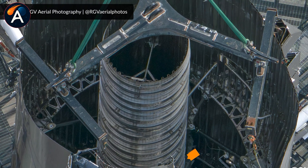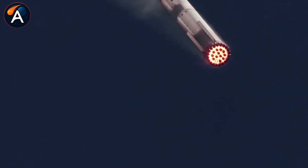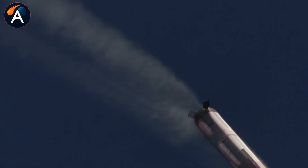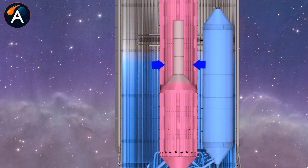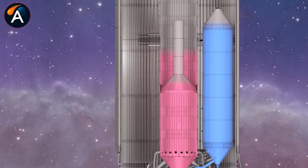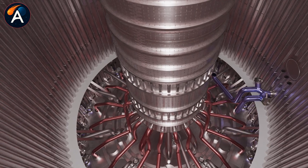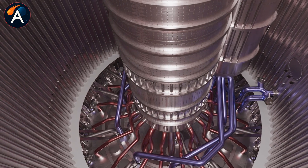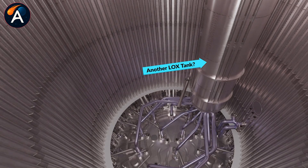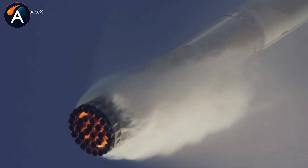Here's where the spider tank becomes absolutely critical. This side-mounted structure stays completely full throughout the entire flight. While the main LOX tank empties during ascent, this reserve tank sits there untouched, waiting for its moment. When Super Heavy executes that final landing burn, the spider tank delivers clean, stable oxygen flow to those inner engines precisely when they need it most — no sloshing, no starvation risk, just reliable propellant supply during the highest-stakes moment of flight.